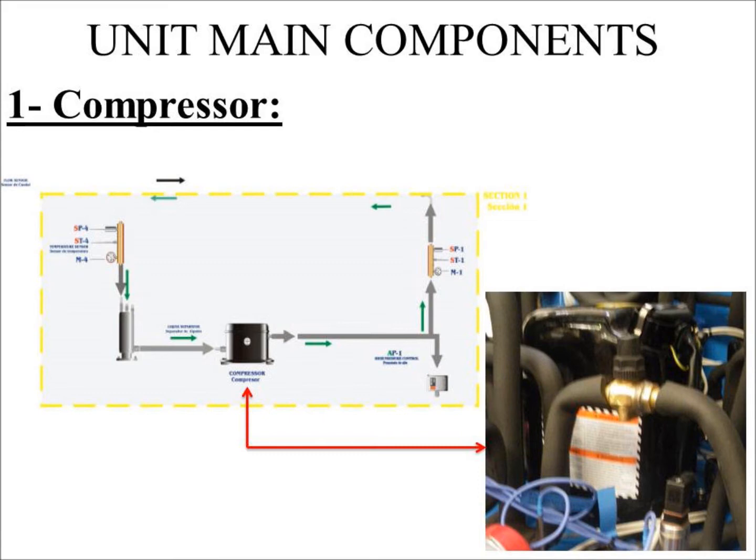The compressor is a device used to increase the steam pressure until it reaches the compressor's pressure. This pressure increment increases the temperature at its outlet.